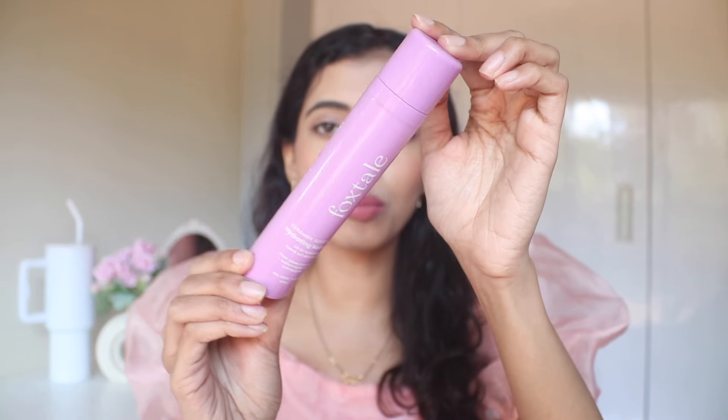Next, we have again from Foxtail — the Ceramide Hydrating Moisturizer. I think I have one more of this. I absolutely love it. Everyone should try it out. Ceramide is perfect for all skin types. It will not react to your skin and this is something extremely affordable. It comes with a pump. I just freaking love it.